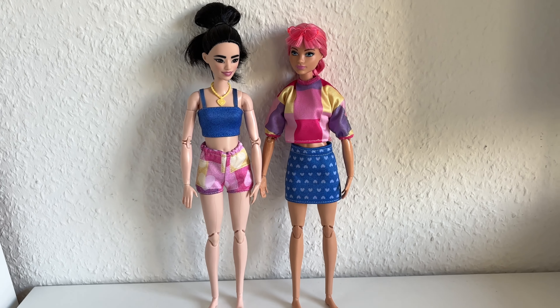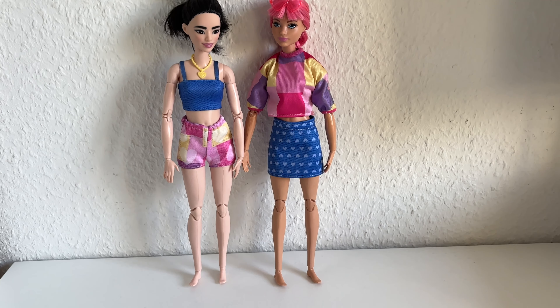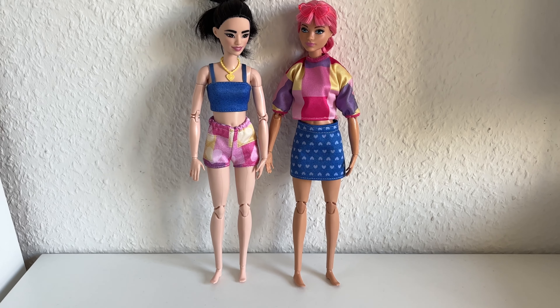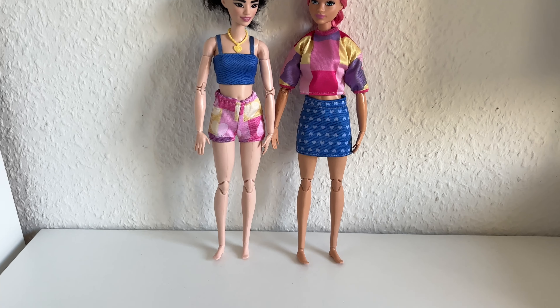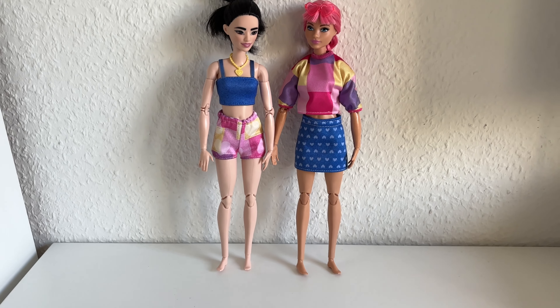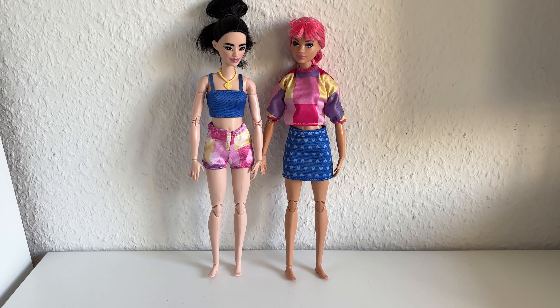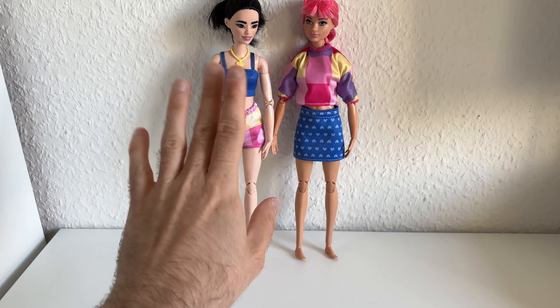So here are both dolls. I really, really like this fashion pack — it's way better than the fashion pack I unboxed before. I would give it a solid 10 out of 10. Very pretty, lovely! I hope you like this video — please leave me a comment, subscribe to my channel, and I'll see you in my next video. Bye guys!